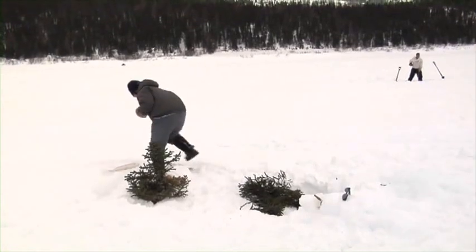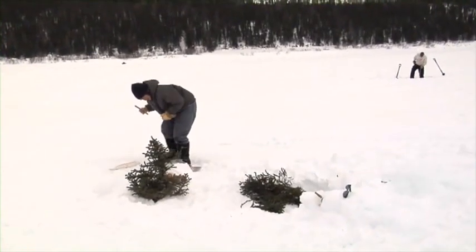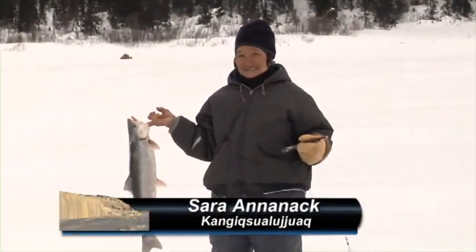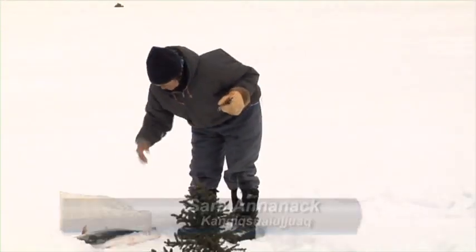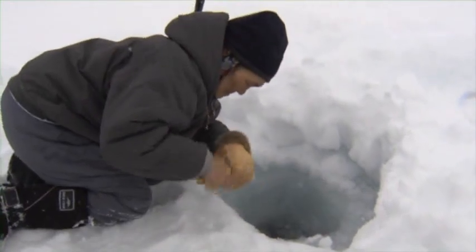The fishing was amazing and one angler in particular seemed to catch fish wherever she dropped her line. Sarah Ananak is a local fishing legend and, living up to her reputation, she put on quite a show for us.